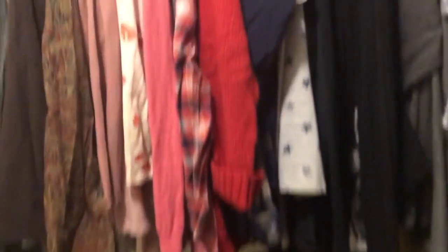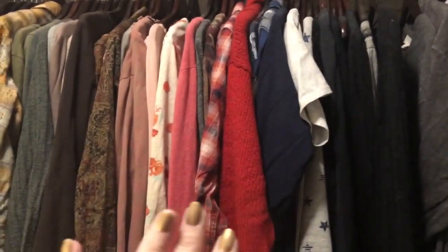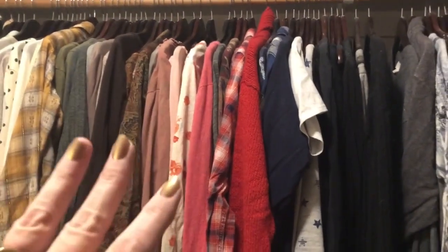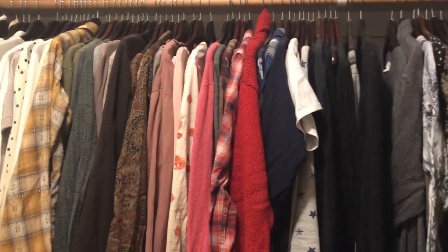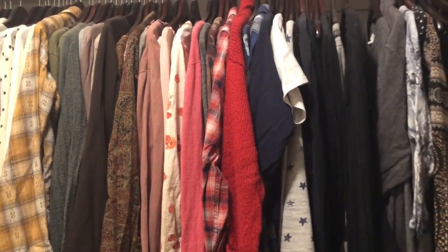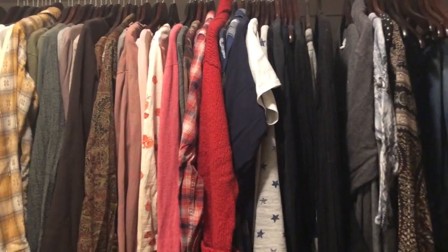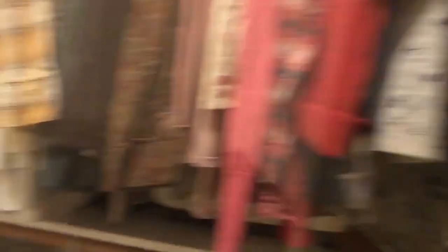A few things up here I have mentally tagged to pay attention to. And if I don't wear them this winter, they are going away. I keep saying to myself, 'Oh, I should pair that with something — I should put this underneath a sweater,' and then I don't. So I've kind of mentally made note of those. Let me go ahead and show you what I've gotten rid of.